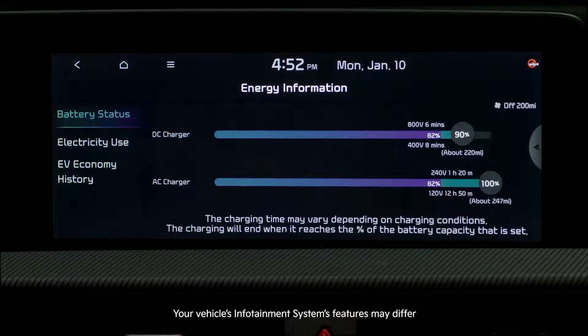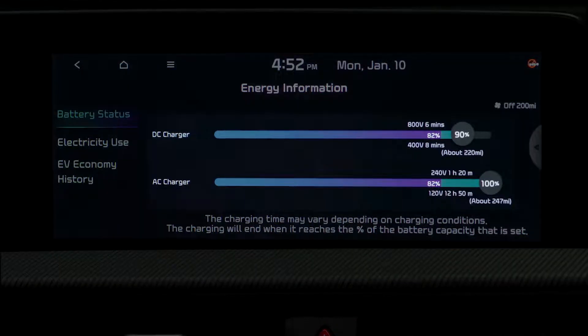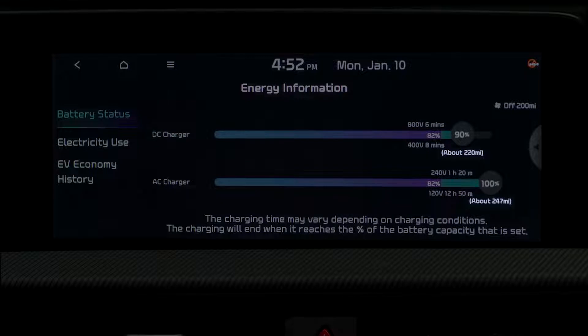The energy information screen lets you check battery information as well as energy consumption. You can check the remaining range, the amount of remaining battery power, and expected charge time for each type of charger.